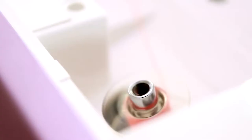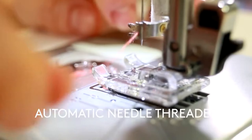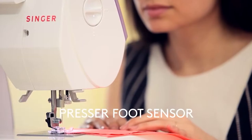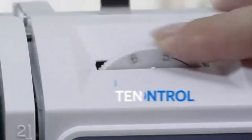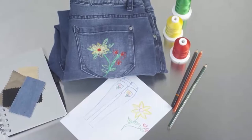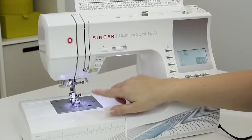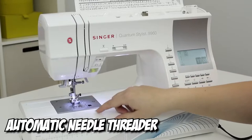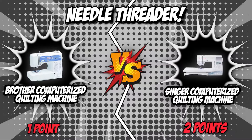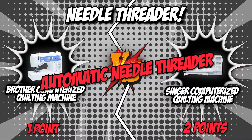The third category is their needle threader — a basic feature in which the machine pulls the thread through the eye of the needle, saving you time and energy from doing it manually. Brother features a fast needle threading system that does all the work for you. Similarly, Singer features an automatic needle threader that threads the spool to the needle's eye in mere seconds. With both featuring an automatic needle threader, we will be giving a point to both.